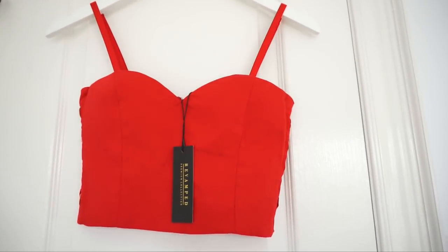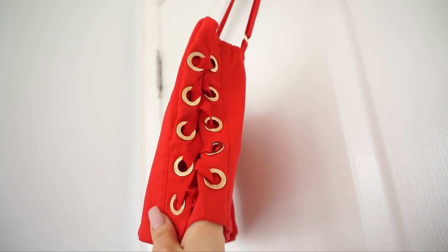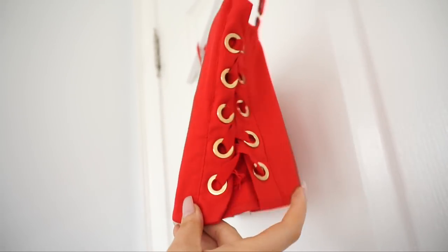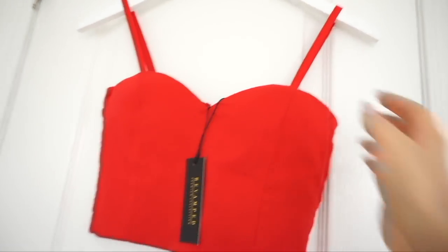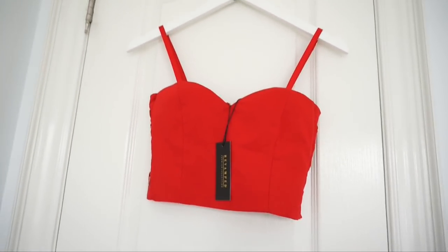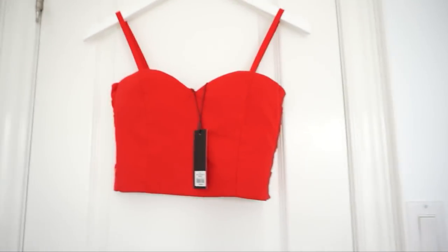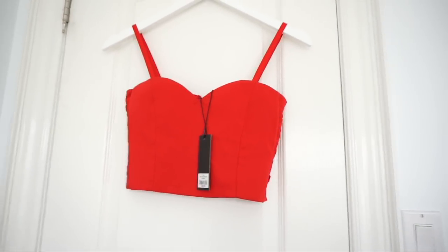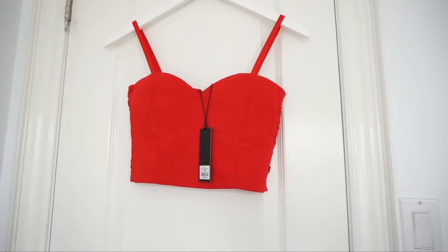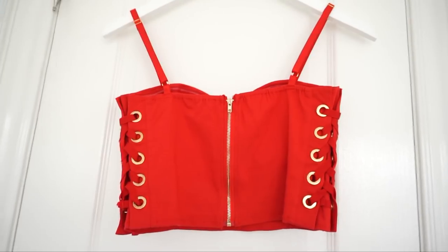This next item is another sort of red bustier top. It also comes with padding inside so you don't need a bra. Anything lace-up is super hot and I love how it has this detail on the sides with gold lacing on both sides. The front is plain but the side detail really stands out, and the straps are also adjustable. I got this one in a large so it fits more comfortably. The top you saw me in during my intro was this same top but in black — I'm wearing the medium right now, which is more fitted but still has some stretch.